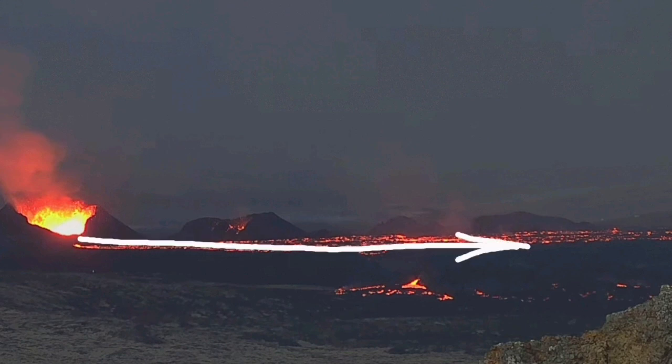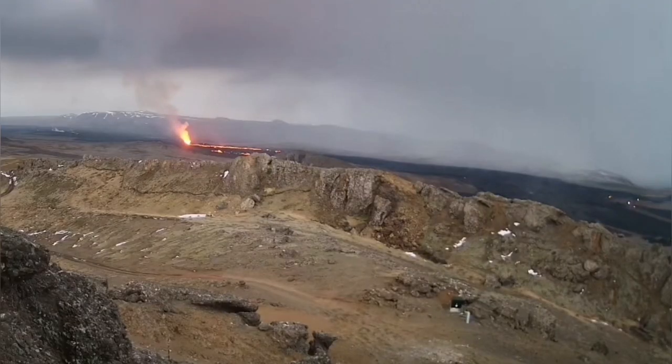We are seeing signs of the lava flowing sideways because there is no way to push it otherwise, but mostly the general direction is toward the south, toward Grindavík.